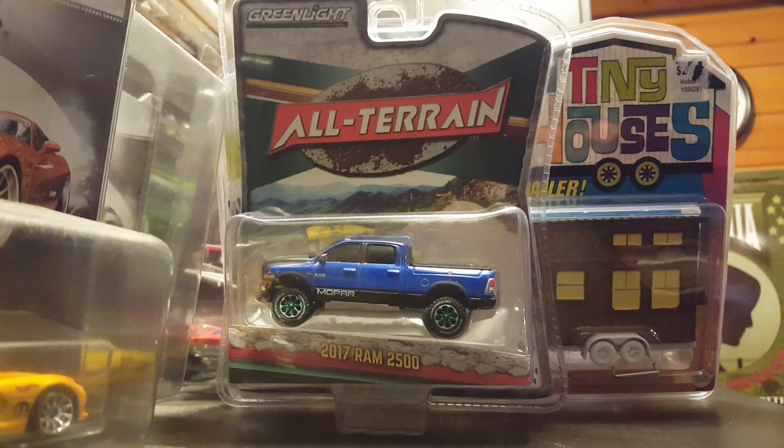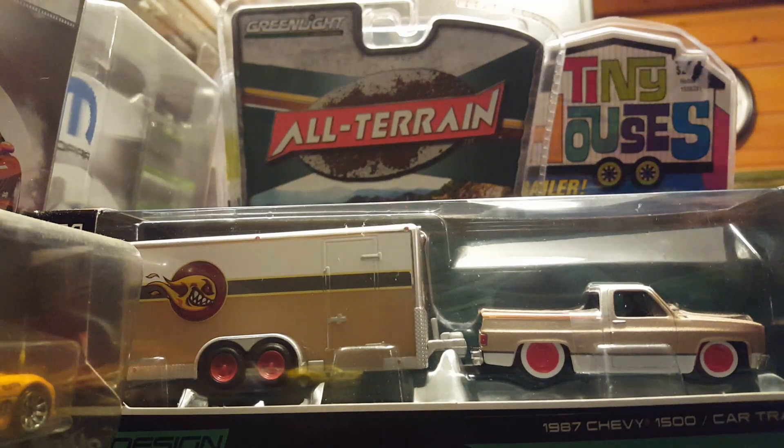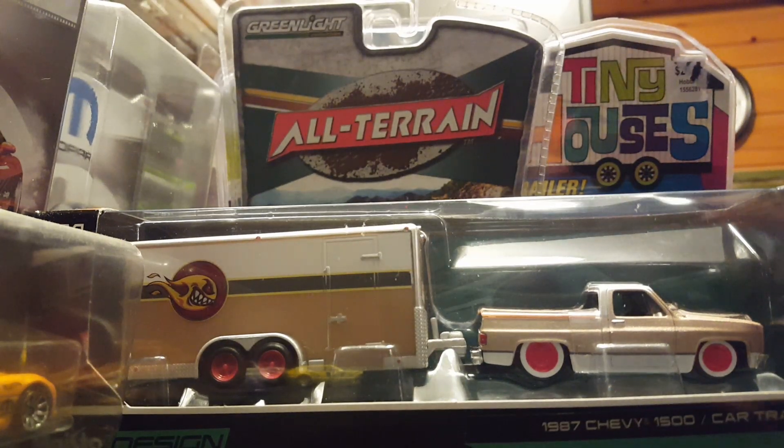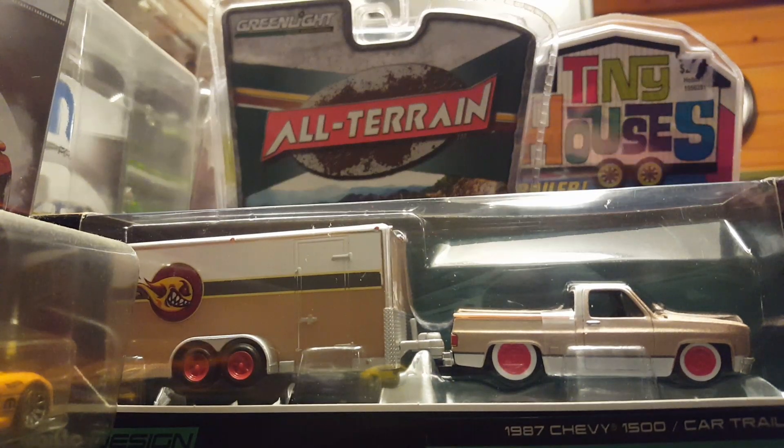Last thing I got is a Maisto — I don't normally ever buy these either. It's a tow and go, but I've never seen this one in stores other than this one. I found it when I went to Ohio about two months ago, stopped at a local Walmart and ended up finding this. It's a 1987 Chevy 1500 with the car trailer. I'm not a Chevy guy, but I know the old 80s Silverados are really popular and everybody's looking for them. I don't know if I'm going to eBay it or trade it — if anybody's interested in trading me something for it, contact me below and we'll see if we can make us both happy.